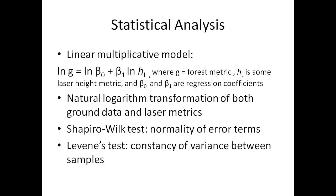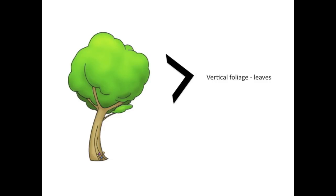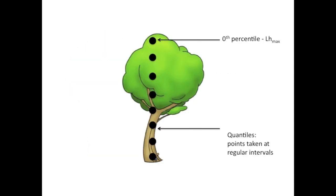Let's take a look at the results. For the final analysis, the natural logarithm transformation of ground-based and laser height metrics were made to use the multiplicative model. Simple linear regressions were done between ground-based and laser height metrics. The Shapiro-Wilk test was used to test for normality of error terms, and the Levene's test was used to test for constancy of variance between samples. Previous studies showed that vertical foliage was related to laser returns intercepted by the canopy, so the amount of backscatter was clearly dependent on canopy structure and crown shape.